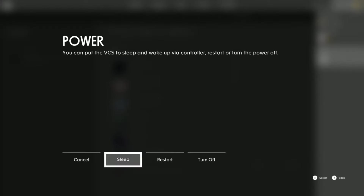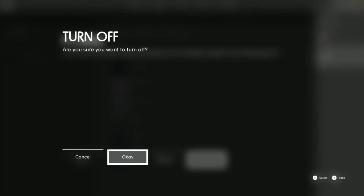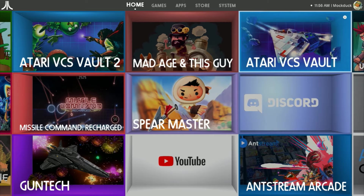Third, no accessibility options. The year is 2021, and even last-gen consoles had accessibility options for those in need of them. The VCS has none, and few games have them either. This is simply not acceptable and denies the VCS as an option for too many people.